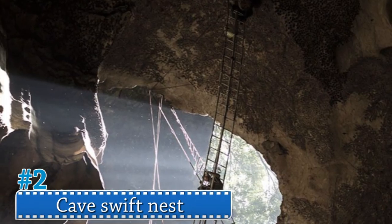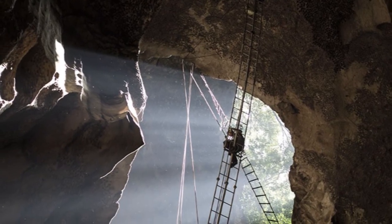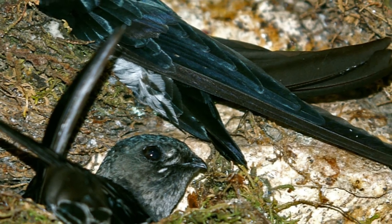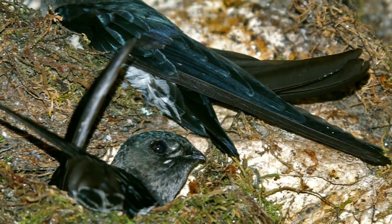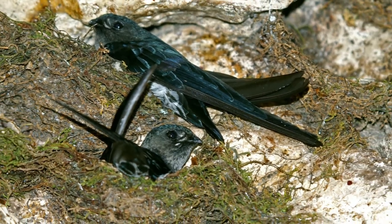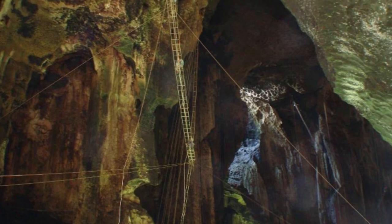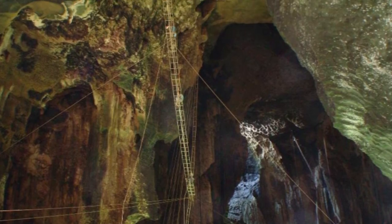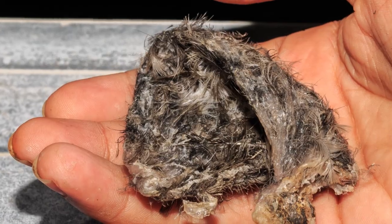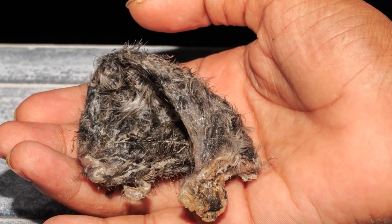Number 2: Cave Swift Nest. The cave swift, as its name suggests, lives in mountain caves in southeast China. Bird's nest soup is a popular delicacy made from the nests of these birds, and given their habitat location, it's obviously a difficult ingredient to source. The nests are boiled down to create a gelatinous substance that forms the base of the soup, and it is effectively the most expensive animal product consumed by humans, at up to 30 dollars a bowl in Hong Kong.